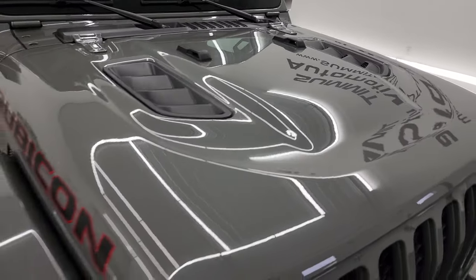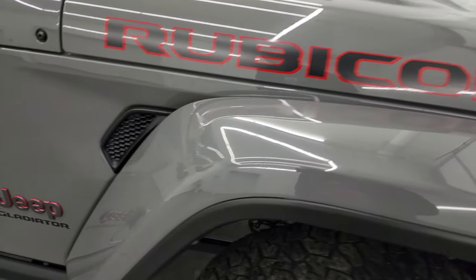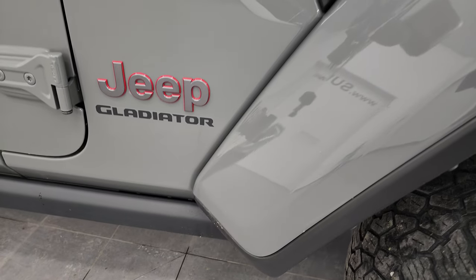The hood is in fantastic condition — didn't see any dents or dings on there. You get the Rubicon lettering on the hood. Passenger side front fender has no scuffs or scrapes on there — looks really good.